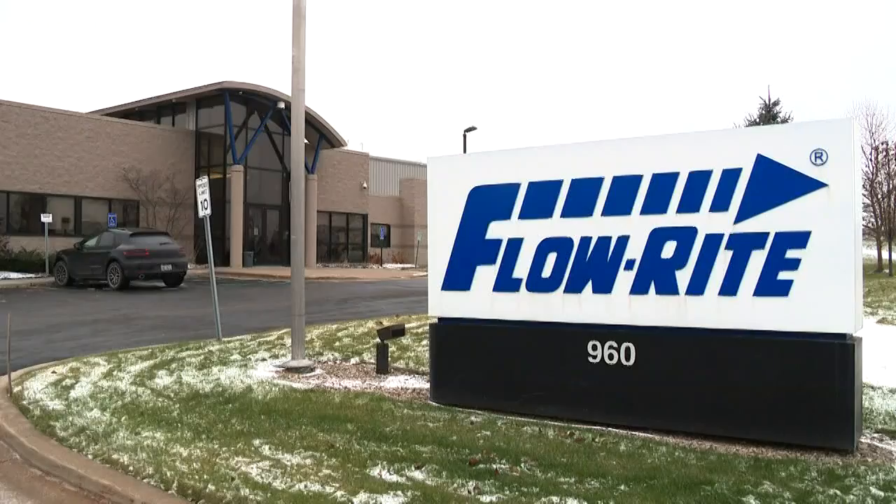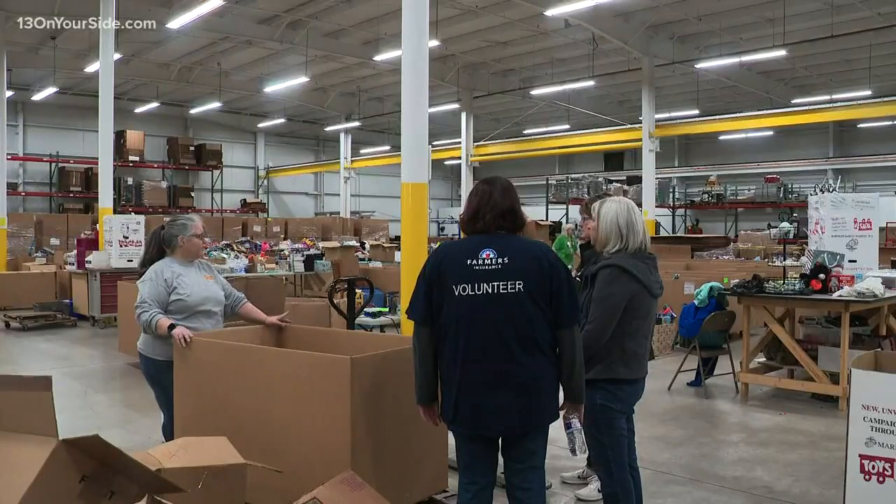Last year, the Kent County Toys for Tots campaign was desperate to find warehouse space. FlowRite Controls in southern Kent County came to the rescue. And for the second straight year, FlowRite will again provide the necessary space for Toys for Tots.